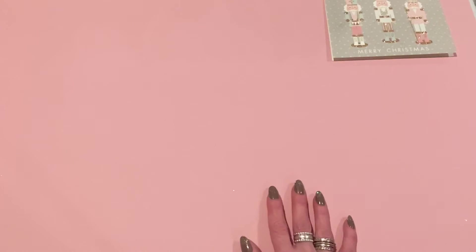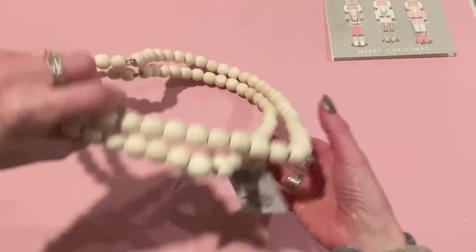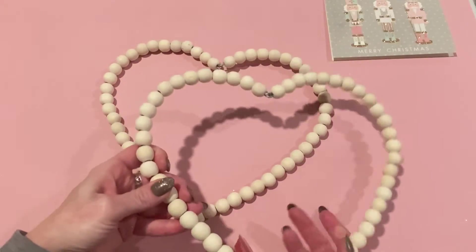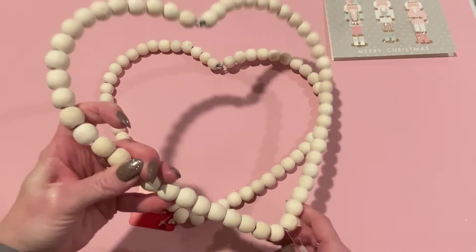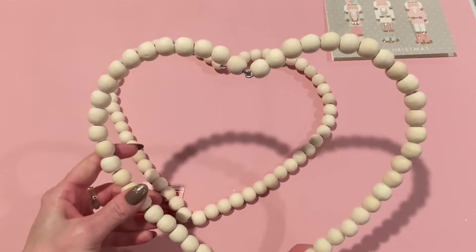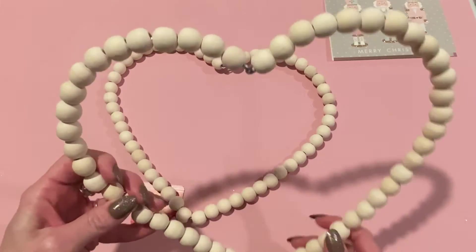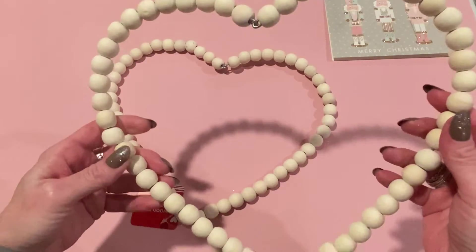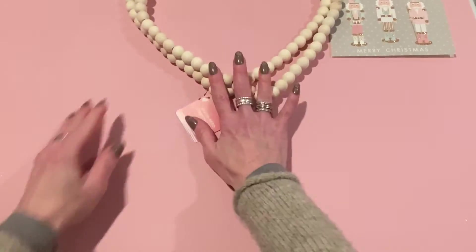The first stop on our haul today is Dollar Tree. I went to two different Dollar Trees this week. At my regular Dollar Tree, I picked up these heart bead wreaths. Aren't these nice? They have little ones at Hobby Lobby if you prefer the small size, but I like this big one. I think you can paint them and they'd be really cute — maybe add a little decoration and hang it up.